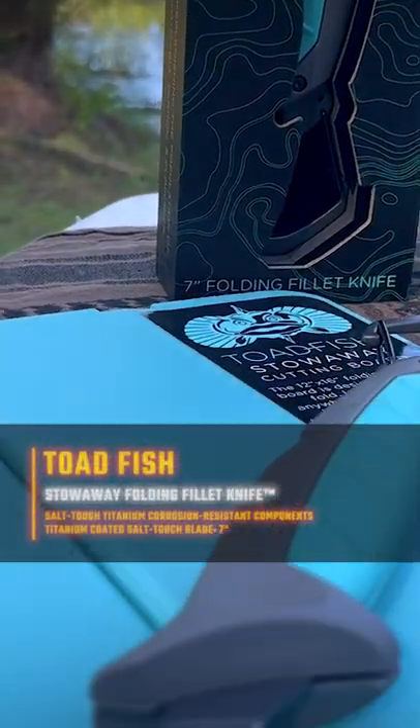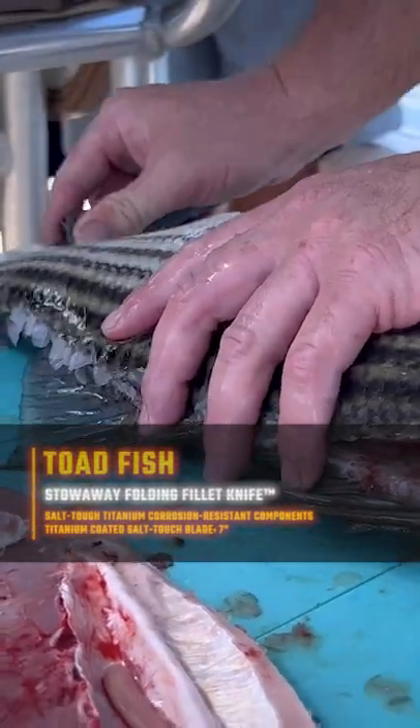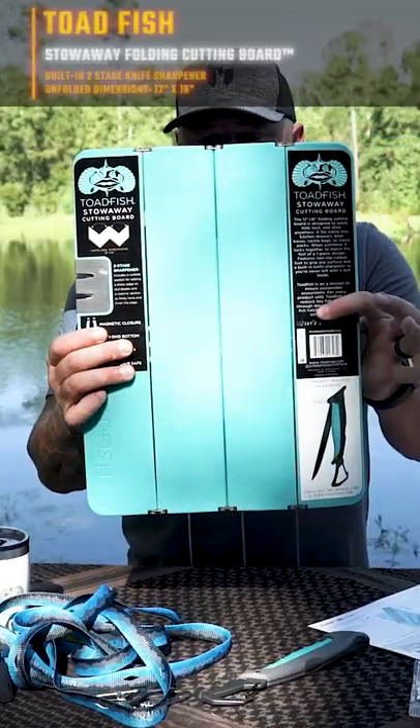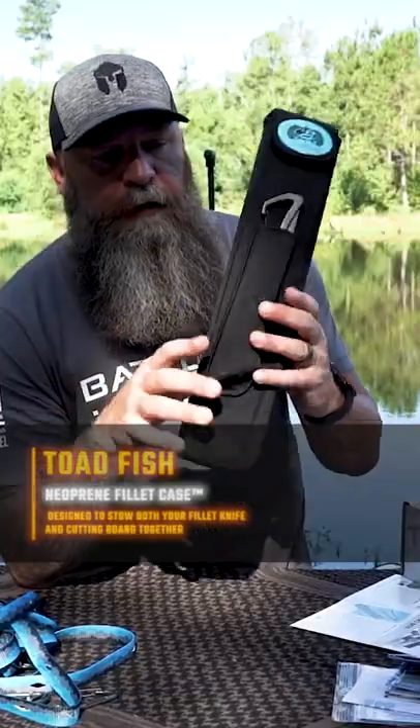Toadfish Stowaway folding fillet knife. We caught 18 stripers and one catfish — he cleaned every single fish and never had to sharpen it. Also includes a stowaway cutting board with a two-stage sharpener, all in a nice neoprene case.